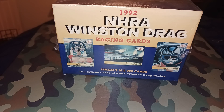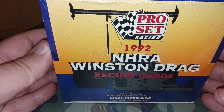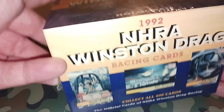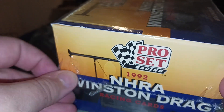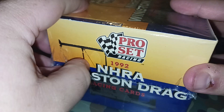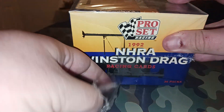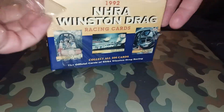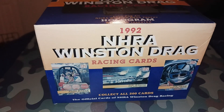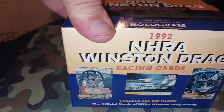Alright guys, we have a totally different kind of video for y'all. I have come across a Pro Set Racing 1992 NHRA Winston Drag Racing cards and they are unopened. I stopped by a card shop and asked if they were worth anything, and he basically said not really - not in the way they are. He said there might be one or two cards that may have some kind of value, but nothing I'm gonna get rich on, so I thought it'd be kind of cool to unbox this for you guys.